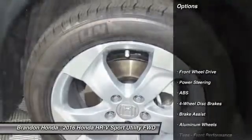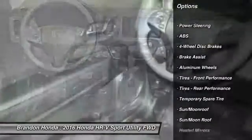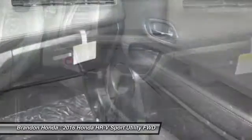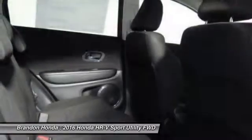Here are some of this vehicle's great options: traction control, anti-lock braking system, steering wheel audio controls, keyless entry, stability control, backup camera, moonroof, Bluetooth, driver airbag, and adjustable steering wheel.